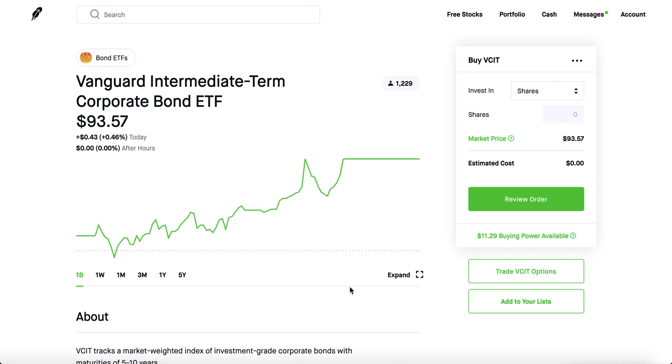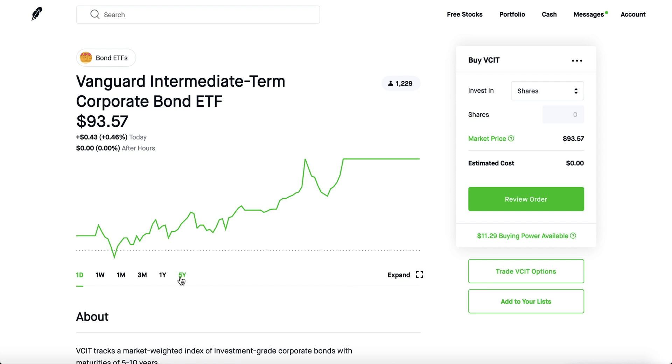You can also invest in this one, which is the Fed's second biggest holding — the Vanguard Intermediate Term Corporate Bond ETF, ticker VCIT. This one is pretty awesome as well, and not a lot of people actually own these on Robinhood.